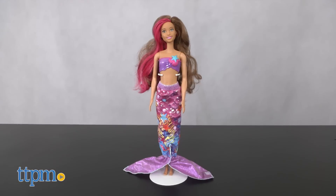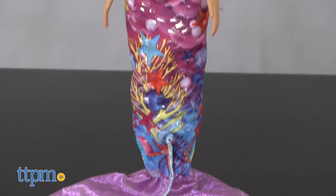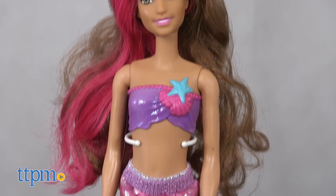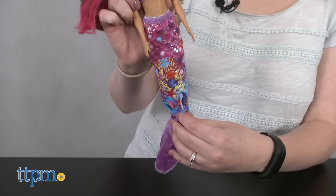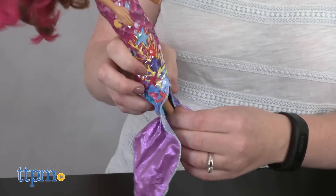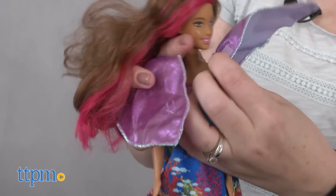The Barbie Dolphin Magic Transforming Mermaid doll is based on the new character Isla who — spoiler alert — can transform from human girl to mermaid, and that's what this doll is all about. Isla comes packaged as a mermaid, but if you want to change her into a human, just lift up on the fabric mermaid tail, slip the doll's arms through the two holes, and fasten the velcro tabs in the back.